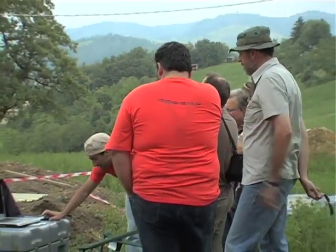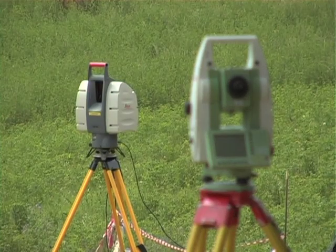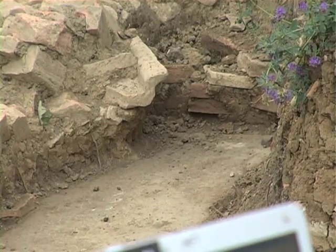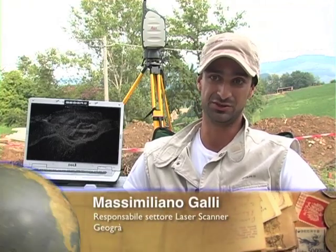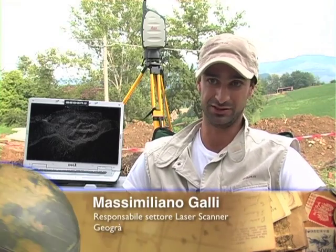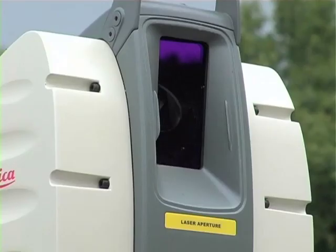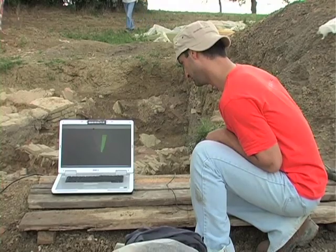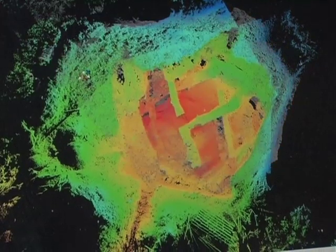Sullo scavo, oltre al normale rilievo delle strutture emerse, sono state utilizzate anche tecniche all'avanguardia, costituite da una scansione laser ad altissima precisione. La tecnologia laser scanner è stata introdotta soltanto di recente nell'ambito archeologico, in modo da avere un modello digitale tridimensionale per poterci lavorare sopra in qualsiasi momento e ricavarne dati. Dalla scansione otteniamo così una nuvola di punti, ognuno con coordinate assolute che possiamo andare a collegare a una rete di caposaldi fatta in precedenza.